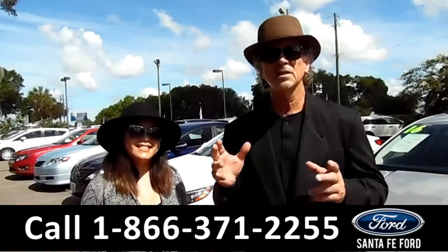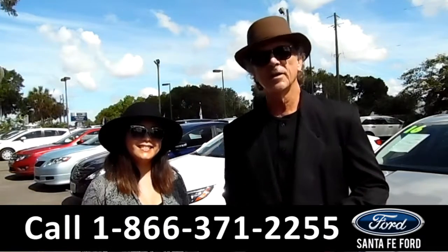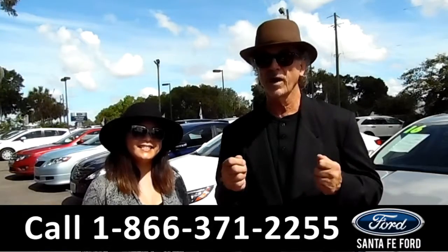Right now we've got millions of dollars in used inventory, and every day it's something new, something different. Stay tuned — CeCe has details on one of our fresh arrivals right now.